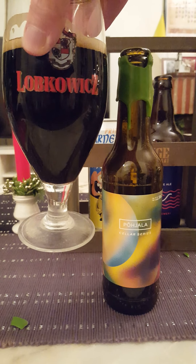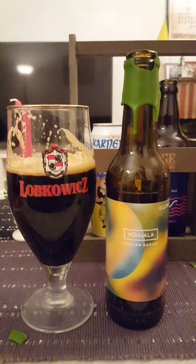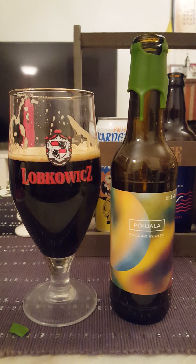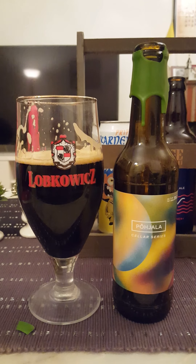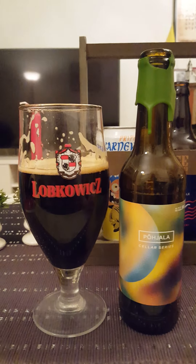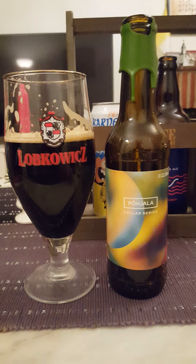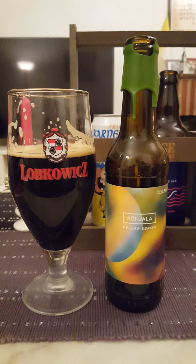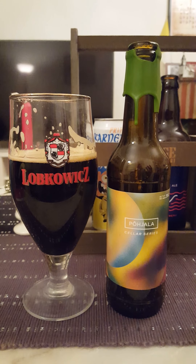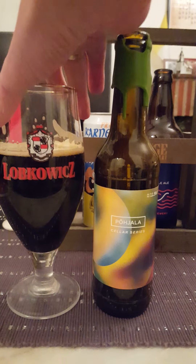Let's dive in and see what we get. Cheers, everybody! Oh — oh, that's interesting! Very, very smoky notes — smoked malts, smoky, bacon-y, boozy vibe about it. It's not unpleasant, not unpleasant at all, actually. Let's go for another one straight away.